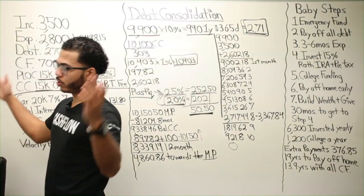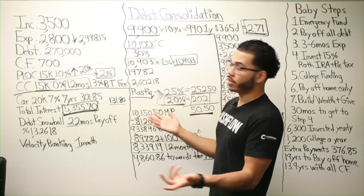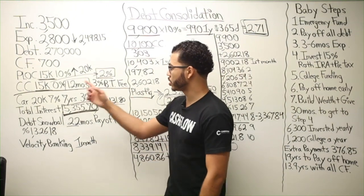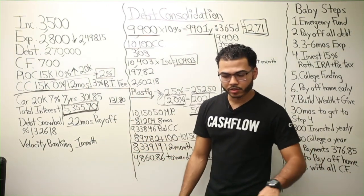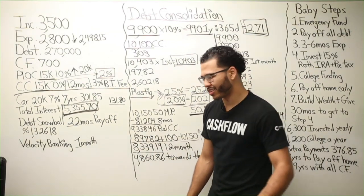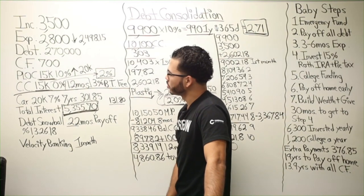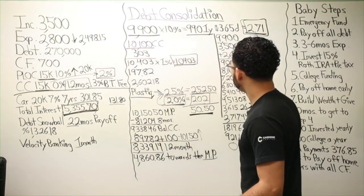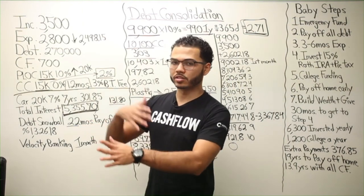Oh, you have an interest-only HELOC? Well, that's not ideal. If you have an interest-only HELOC, yeah, it would be better to use the personal line of credit — you're already getting hit hard on that first position HELOC. That's an interesting case. I think using the PLOC first, then eventually graduating into that first position HELOC, makes more sense.